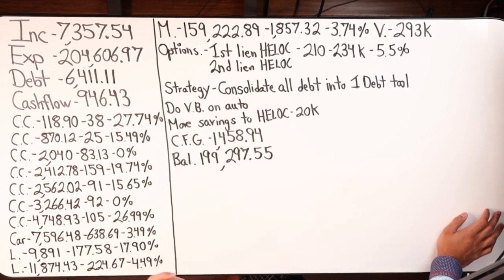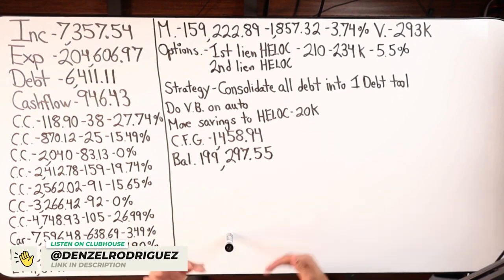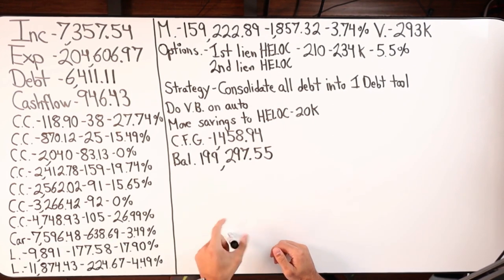If this person were a client of mine, I would start with the debt snowball because they don't have a debt tool yet. I'd go ahead and search, build a relationship, and do all the pregame work qualifying for a line of credit before applying for the debt tool. Once approved, we can incorporate velocity banking. That process can take anywhere from 30 days to four to six months.